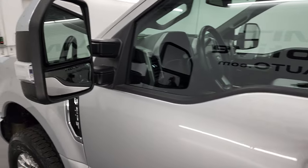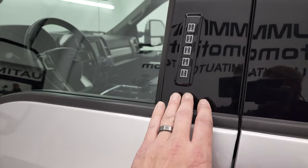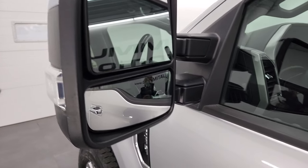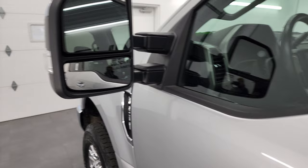It does have the door code entry and we do have the code for this truck. If you ever want to find out what your code is for your 2017 to 2022 Super Duty, I've got a video showing you how to do that in the upper right-hand part of the screen. Heated mirrors with built-in directional signals — these are power fold-in and power telescope out and in.